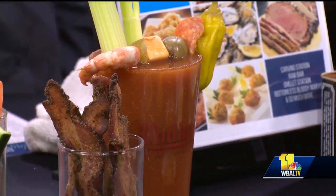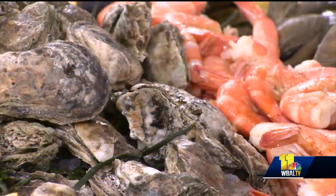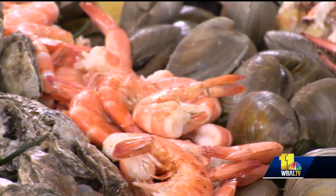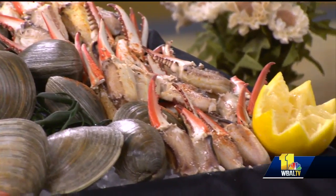So talk to me a little bit about the food and things that you guys offer. A big focal point is our raw bar. We have fresh oysters from Deal Island, steamed shrimp, clams, and crab claws, which is a huge spread that we have every Sunday. We also have an action station where we make fresh crab cakes and omelets as well.